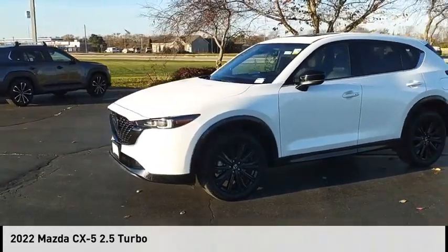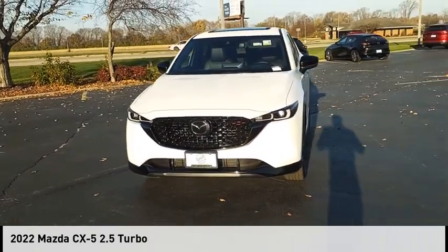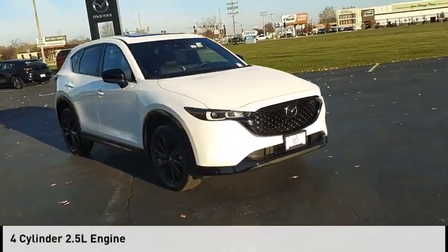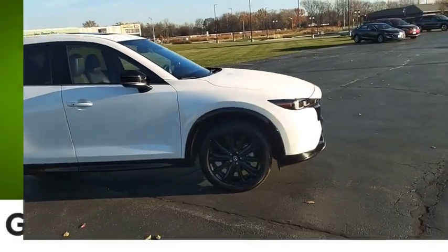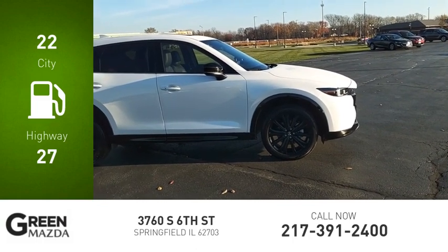You are going to love the 2022 CX-5. This vehicle is powered by an all-wheel drive four-cylinder 2.5-liter engine and comes with a six-speed automatic transmission. Great fuel efficiency saves you money by requiring fewer trips to the gas station.